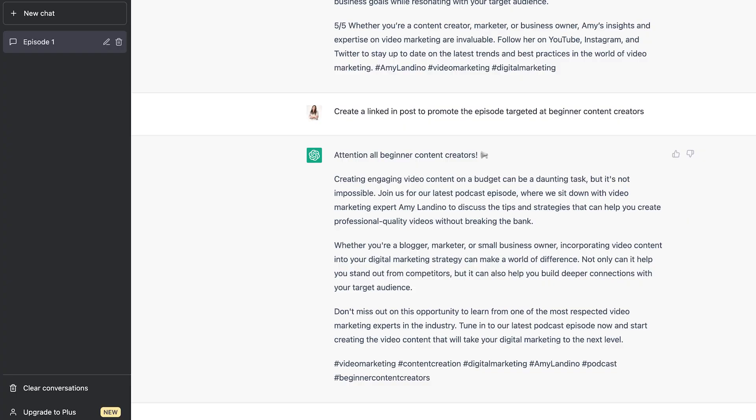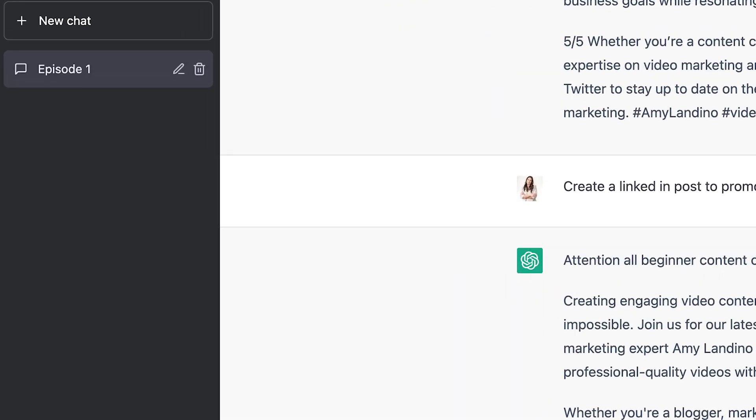ChatGPT will save this chat in your account. Now that you've trained the chat to know your episode inside and out, you can always come back to this specific chat later and build on it.